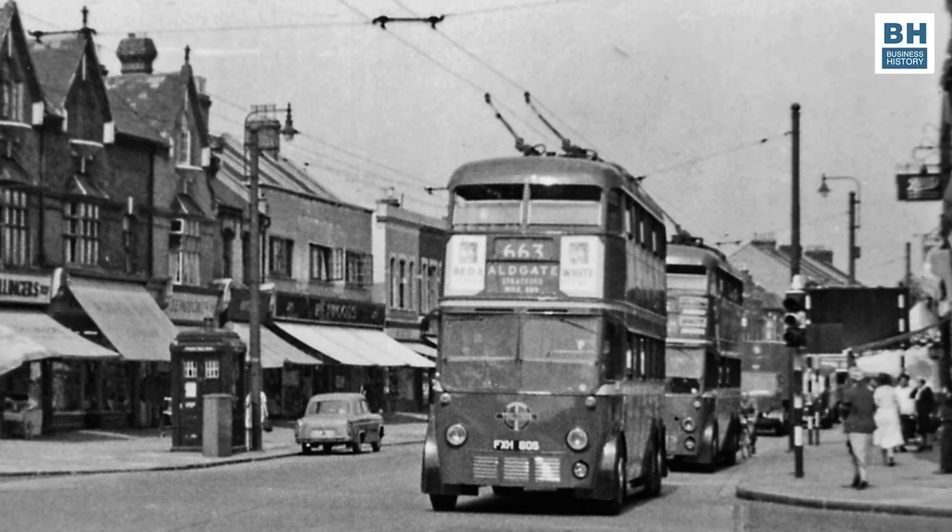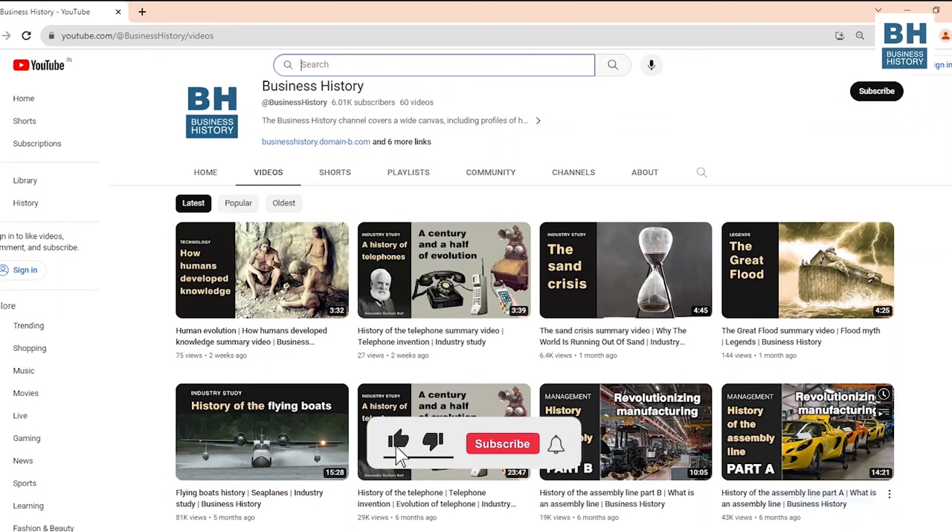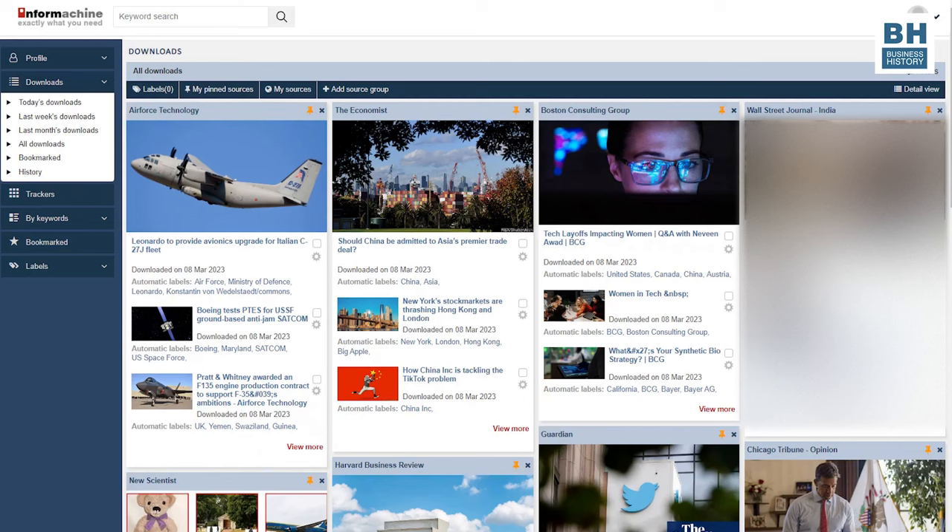Before I start on all that, one request. I hope you have seen our earlier videos and liked them. If so, please subscribe to this channel if you have not done so already. Do also click on the like button below and please share this link with your friends. I would also like to mention Infer Machine, a business news monitoring system that gets you content from your selection from thousands of business websites — on companies, industries, technology, management and marketing, and national and international news. It saves you hours of grind and toil, and it's free of cost. The link is given in the description below.